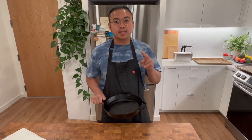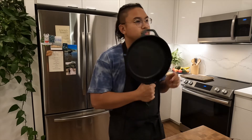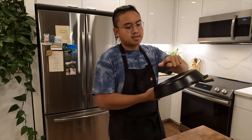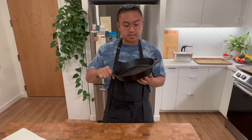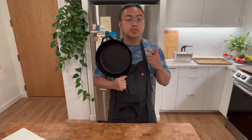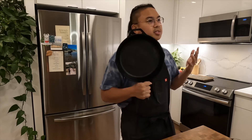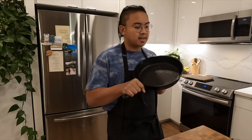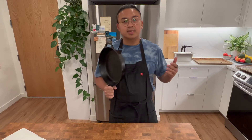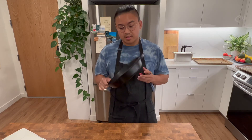My second favorite tool is the cast iron skillet — a super trustworthy and durable pan to cook with. I love it because it's very versatile and retains heat when you're cooking. With my style of cooking I like to make my proteins and vegetables super crispy, and I really trust the cast iron skillet for that every time. It's especially good for high heat cooking. I like to use it on the stove top, throw it on the grill, or even into the oven depending on what I'm cooking.